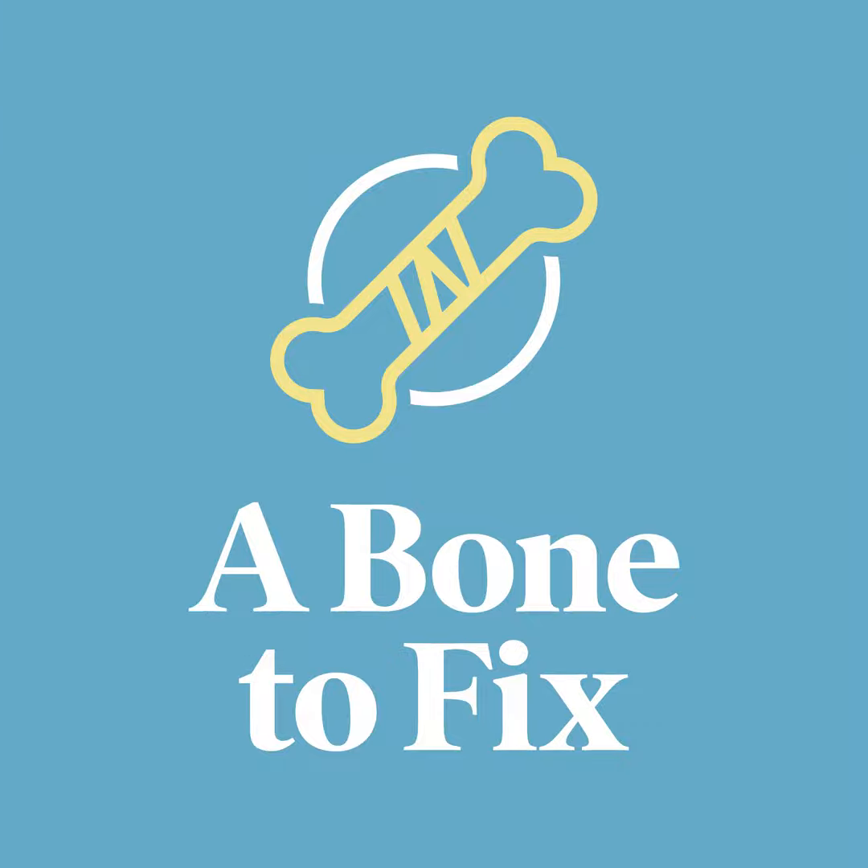Shoulder pain is quite common, but the good news is it can be addressed with a number of techniques, and joining me today to talk about that are Dr. Sami Ahmed and Dr. Russ Patti, both with Orthopedic Associates of Central Maryland.